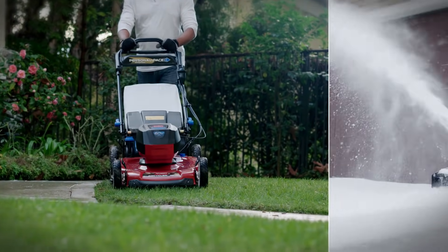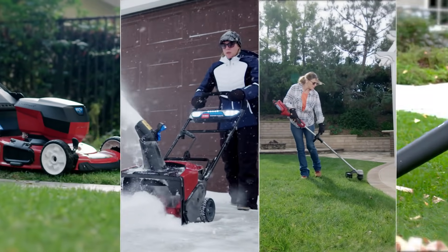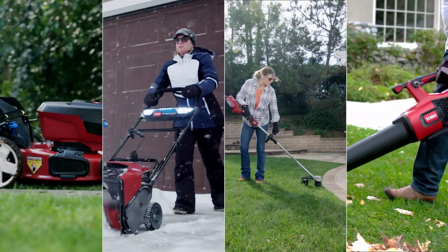Why wait? Discover all the 60-volt FlexForce products at Toro.com. Toro — count on it.